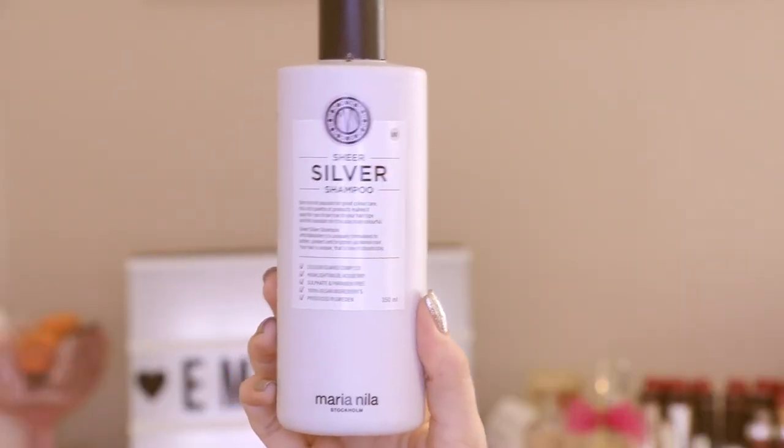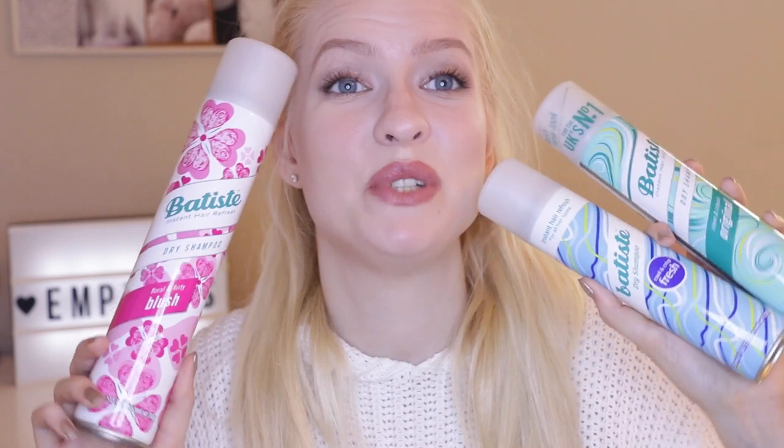The last shampoo is from Maria Nila, a Swedish brand that I really enjoy. That's why it hurts me even more that I don't love this product. This is their silver shampoo — for anyone with blonde hair or highlights who doesn't want their hair to turn yellow. It counteracts yellowness and gives you bright, clear blonde hair. My issue is I just felt it wasn't strong enough — I didn't see a difference. I wonder if there's a stronger version available.